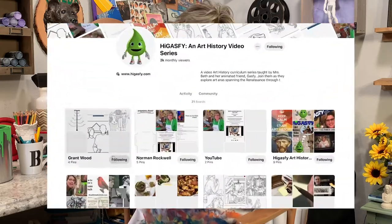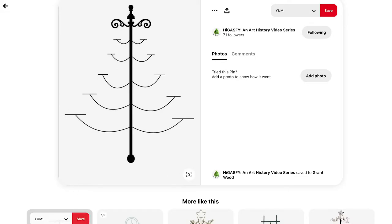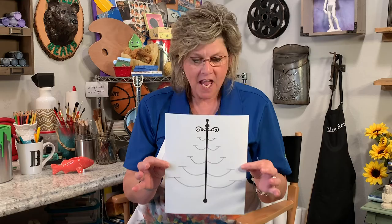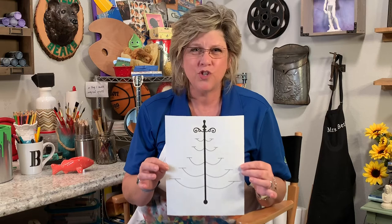If you go onto our Pinterest page, I have put on there on the Grant Wood board this template, this pattern for a chandelier. So you can print this off and then you can add whatever you want to add to make your own chandelier.